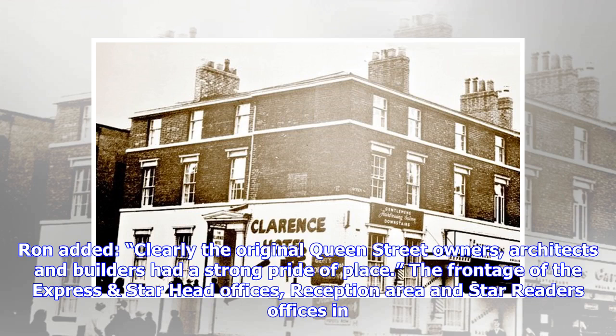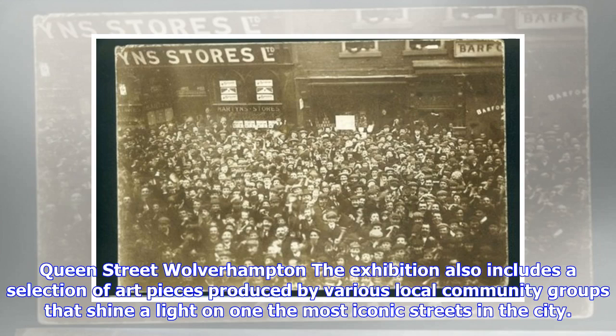Ron added: 'Clearly the original Queen Street owners, architects and builders had a strong pride of place.' The exhibition also includes a selection of art pieces produced by various local community groups that shine a light on one of the most iconic streets in the city.